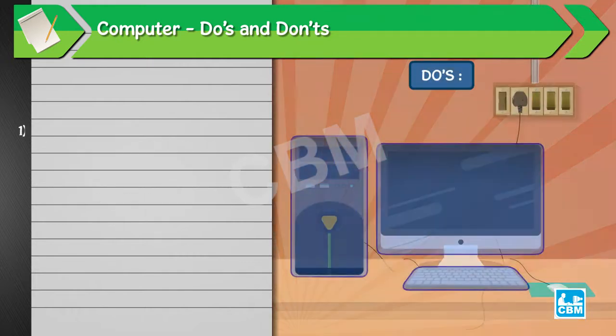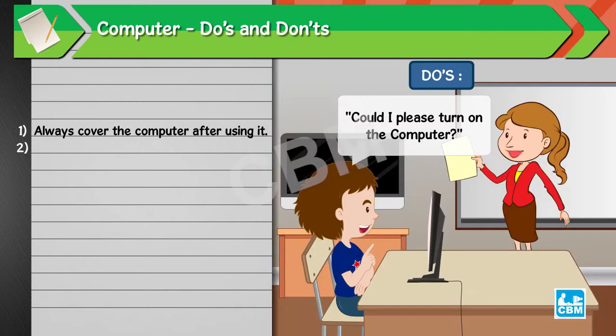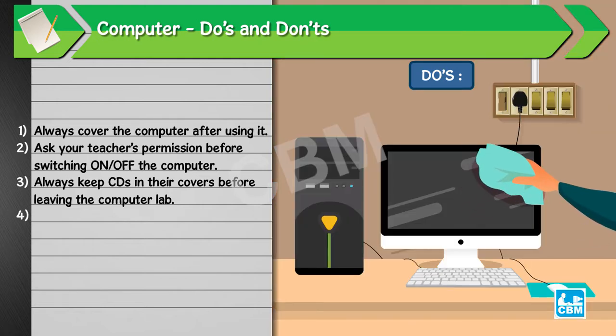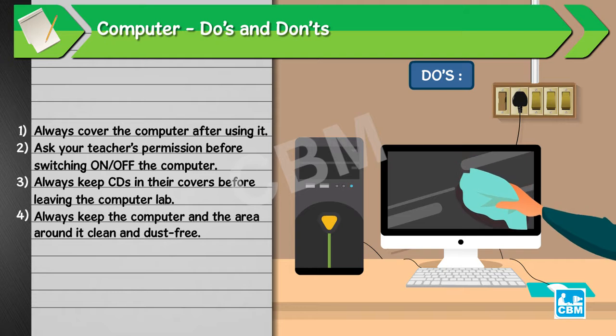Do's: 1. Always cover the computer after using it. 2. Ask your teacher's permission before switching on or off the computer. 3. Always keep CDs in their covers before leaving the computer lab. 4. Always keep the computer and the area around it clean and dust free.